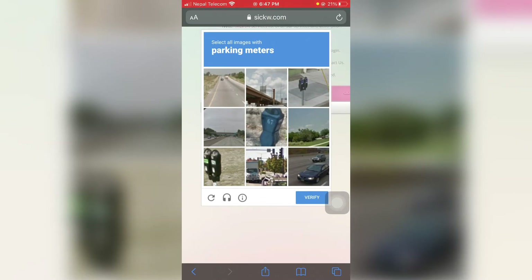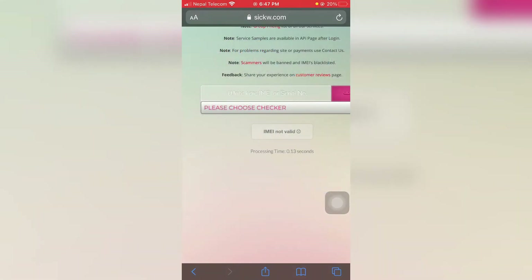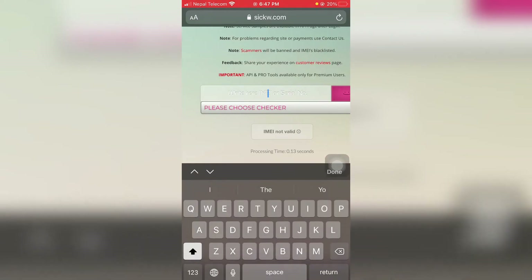First you need to verify you are not a robot — complete the parking meter CAPTCHA. Click verify. After verifying, paste the IMEI number.